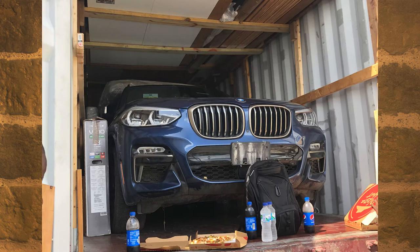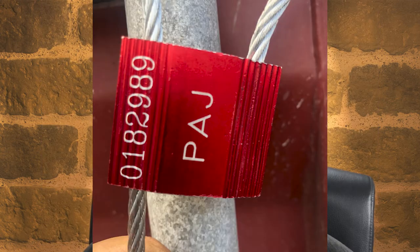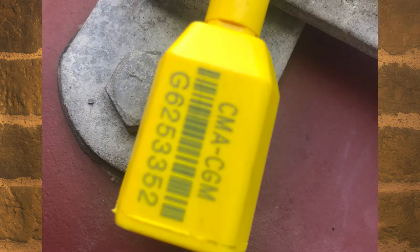Once you've loaded your car, close the door and install the seal yourself. Take a picture of it and make sure you have that seal number. When you arrive at your destination, check that the seal is exactly the same to confirm nobody opened your container. Also, the seal number may be requested in the paperwork such as the Bill of Lading, so make sure you have those and a photo to prove it.